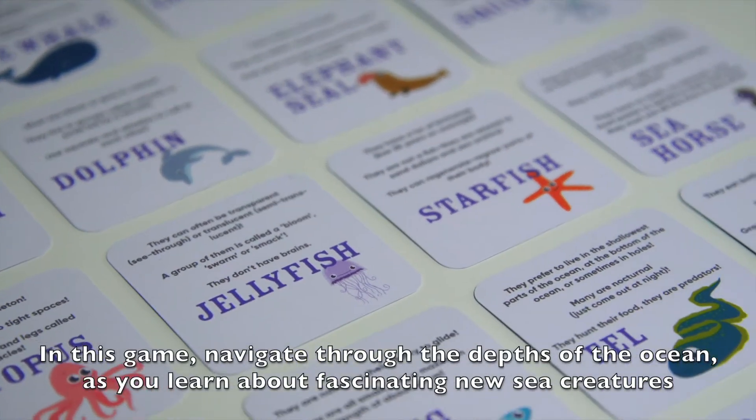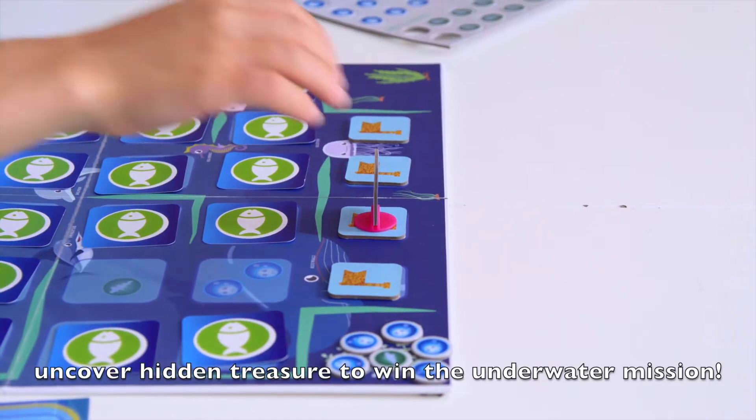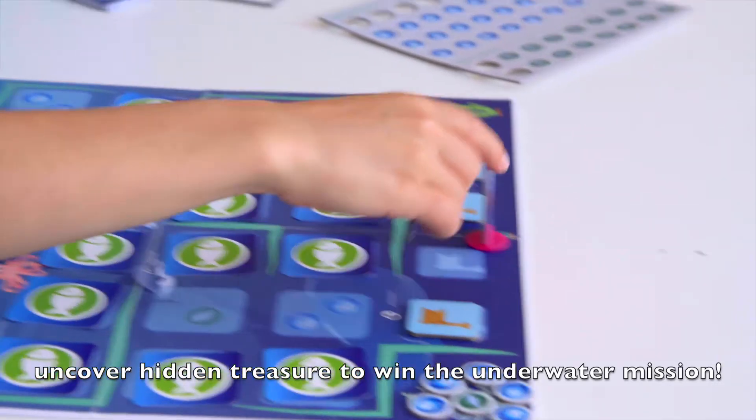In this game, navigate through the depths of the ocean as you learn about fascinating new sea creatures. Uncover hidden treasure to win the underwater mission.